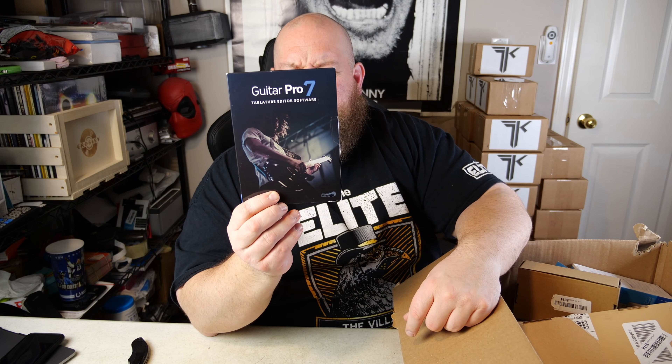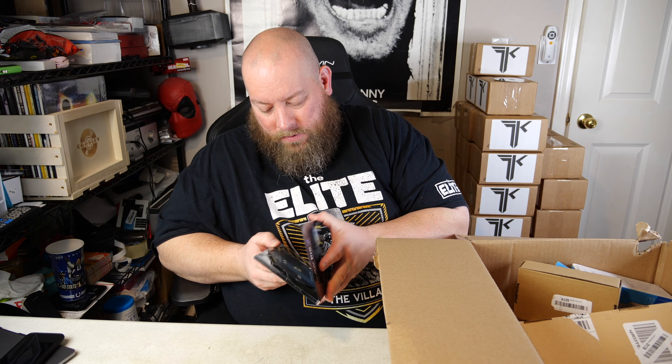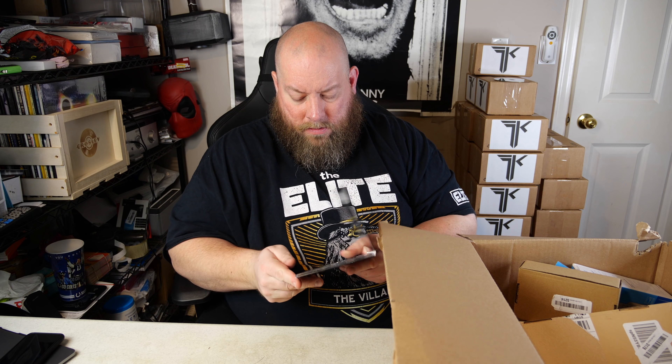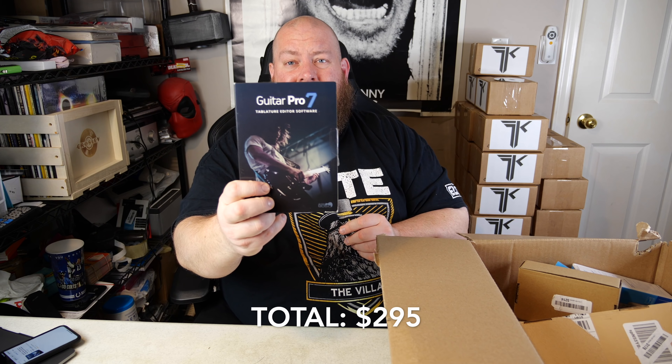Guitar Pro 7 tablature editor software — I've never heard of this. One copy says 7.5 and one says 7. I look it up and it sells new for $79 on Amazon. Wow — didn't expect that. Used, hopefully maybe half of that, around $40. I honestly thought it would be like $10. Then a laptop cooling stand — these are so hard to sell; they sell eventually but you have to be patient.